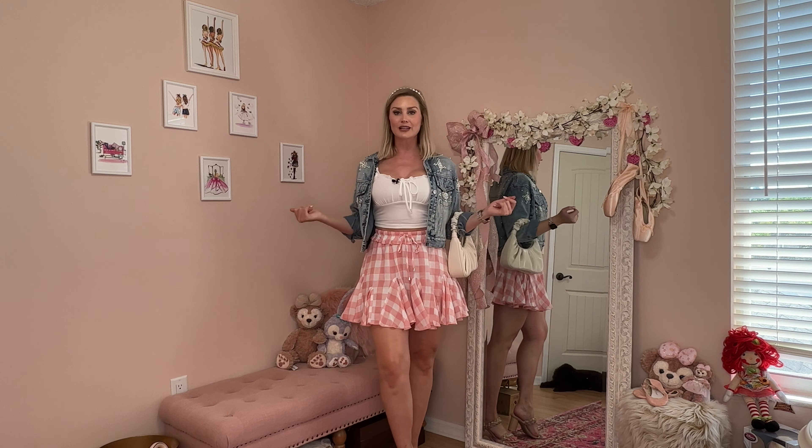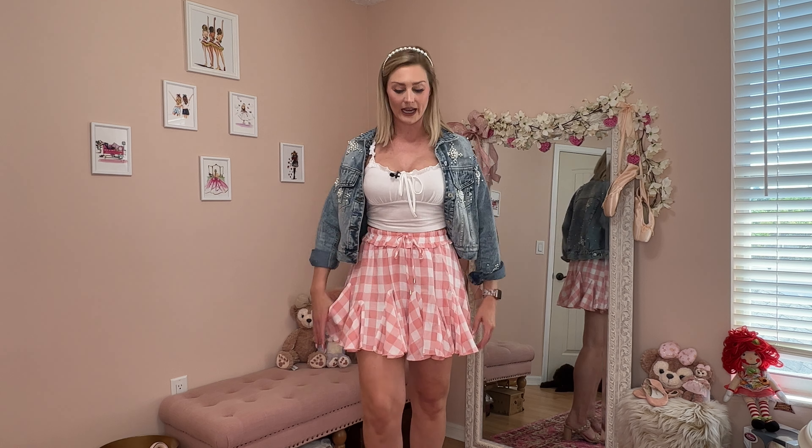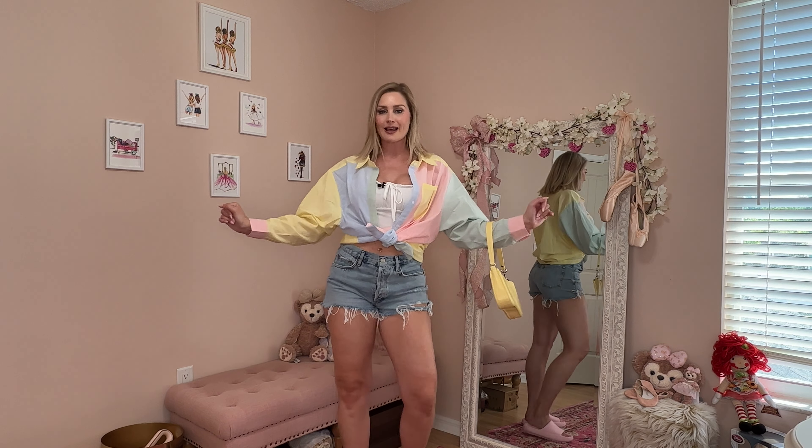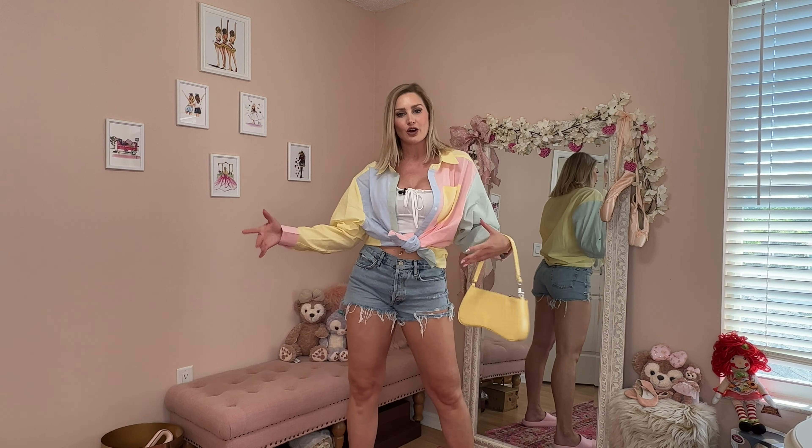This skirt comes in lots of different colors. It has an elastic waistband and a drawstring so you can cinch it in even more. It's nice and loose fitting with shorts underneath. I'm going a little bit more trendy now with this men's dress shirt — it's an oversized fit. This really darling yellow purse was on my recent Amazon haul and comes in lots of colors.